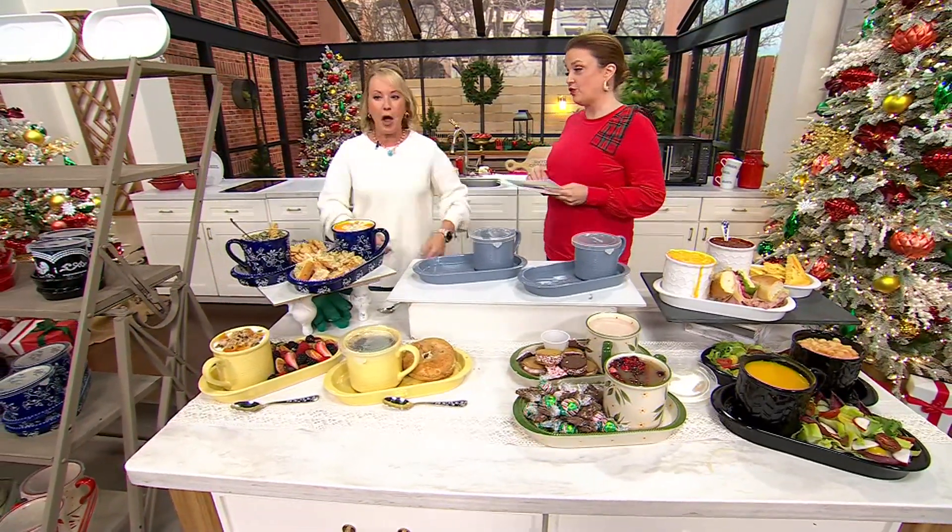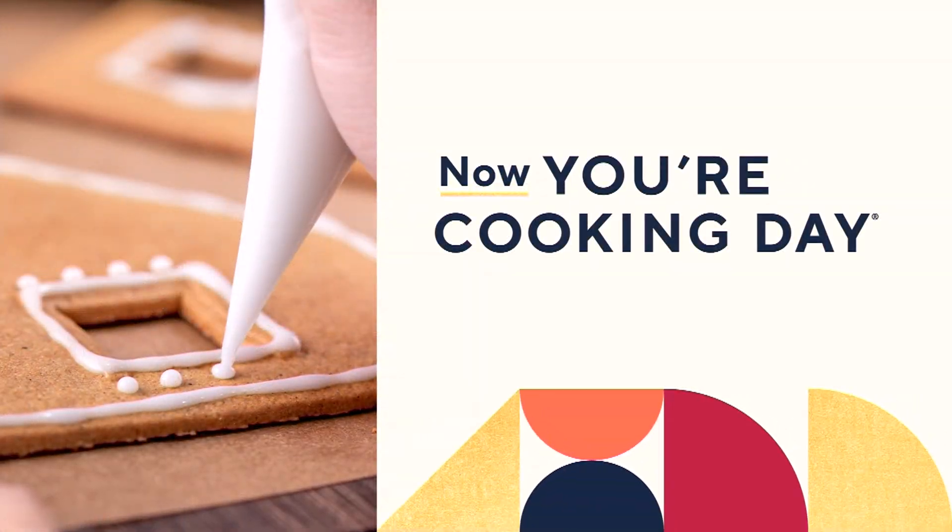Hey everybody, the apron - speaking of icon - is also available.